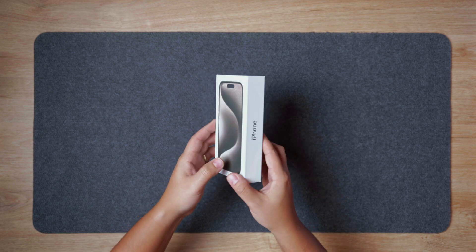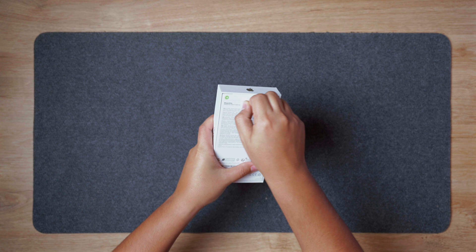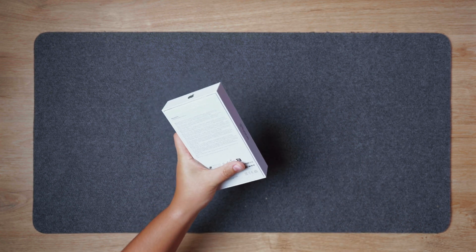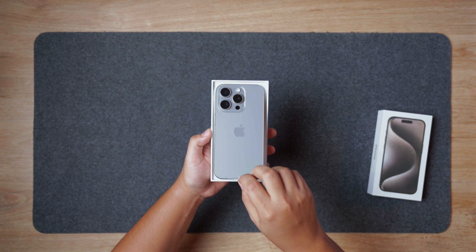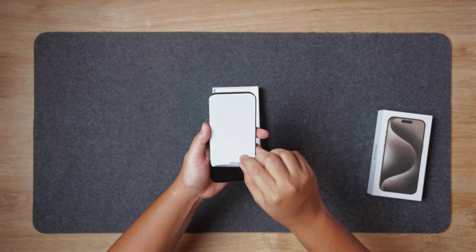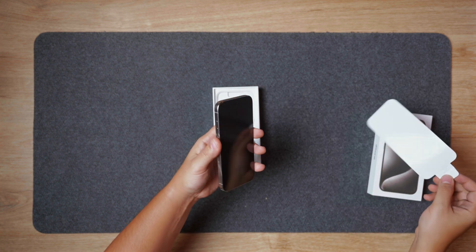Hey everyone, it's Leo here and today I'm unboxing my iPhone 15 Pro. I've waited several months after its release to get my hands on it, so why wait after all this time? Well, I've spent this time watching countless reviews, sifting through what's been said about the iPhone 15 Pro — the good and the bad. Coming from an iPhone 14 Pro, I needed to be sure this upgrade was the right move for me. Now I'm sharing my insights and first-hand experiences with you.